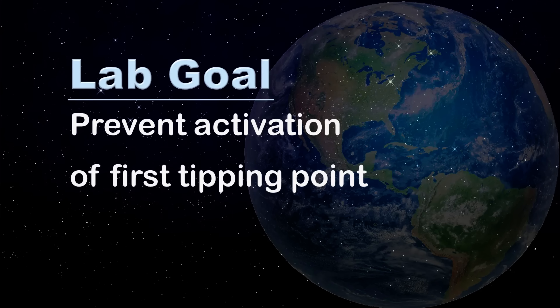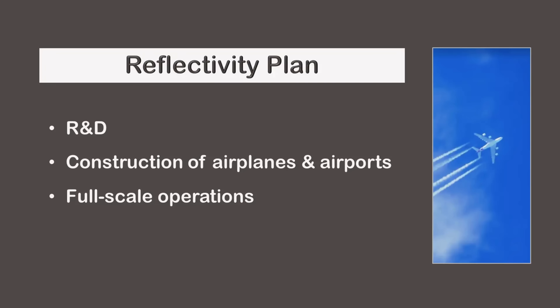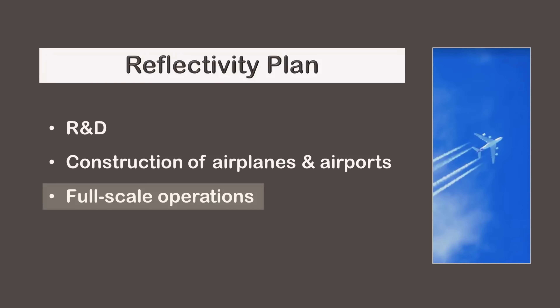Therefore, we would like to prevent the first tipping point from activating. This entails calculating the percentage of sunlight that needs to be reflected and the year that full-scale operations would need to commence. And this entails putting together a reflectivity plan with three primary phases: R&D, construction, and full-scale operations. R&D would involve field experiments. Construction would involve building a fleet of airplanes and supporting airport infrastructure. And full-scale operations would involve flying airplanes.